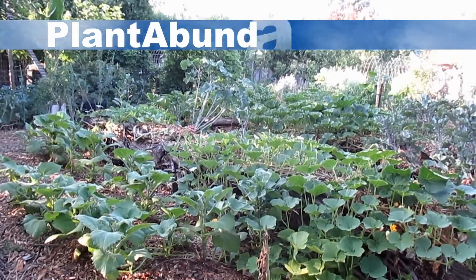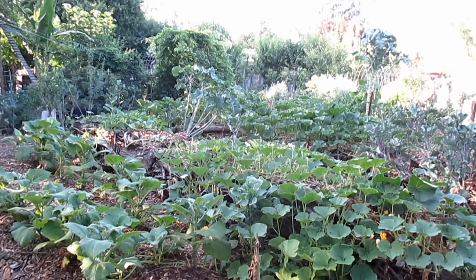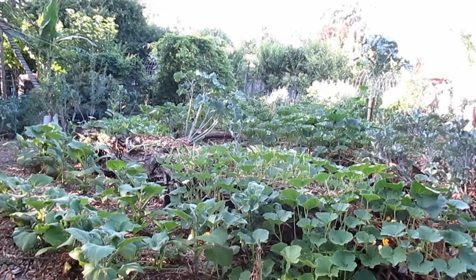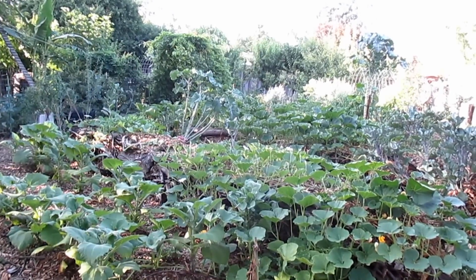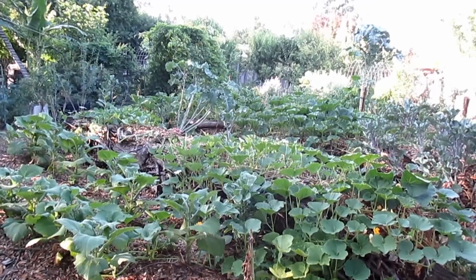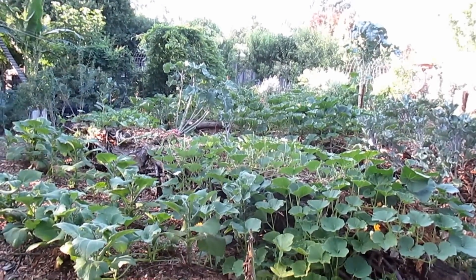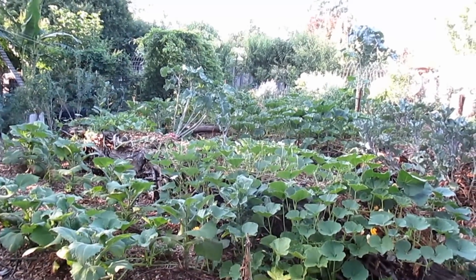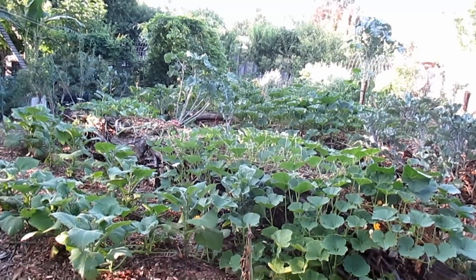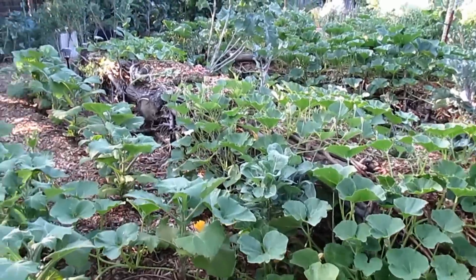Hey there, how's it going everybody? Dan here with plantabundance.com, just want to give you an update on the hugelkultur I've got growing back here that I've been documenting on the channel. I've got three examples now to share with you — one bed is approximately a year and a half old, another that's three years old, and a third that's four years old. As time goes by, as the organic material breaks down, the beds become more and more abundant and require less inputs. I'll share what I've got growing on the mounds in order of age.